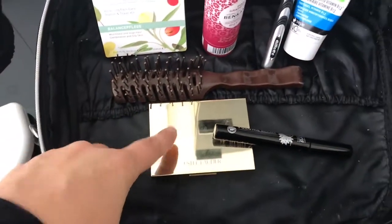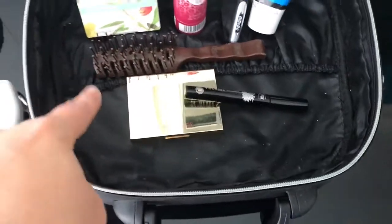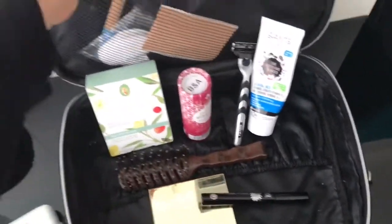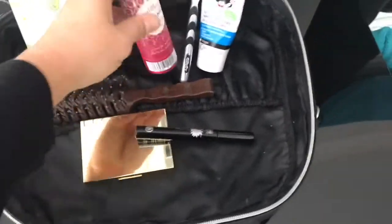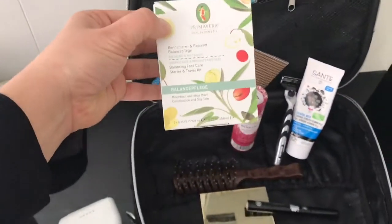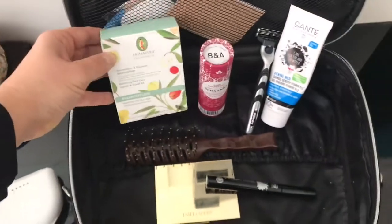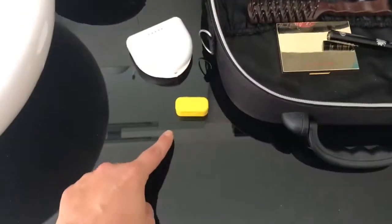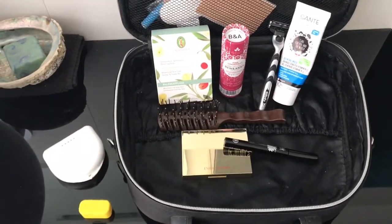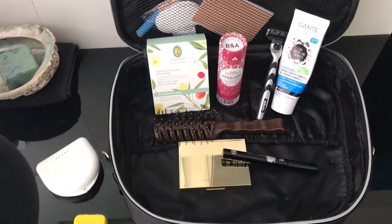I have some leftover non-vegan eye shadow, mascara, my brush, toothpaste, toothbrush, and a razor. This is a deodorant. My friend Katja bought me this travel skincare kit — it's all vegan. I also need my earplugs and the box for my retainer. What's still missing is shampoo and sunscreen, which I will have to purchase before we leave.